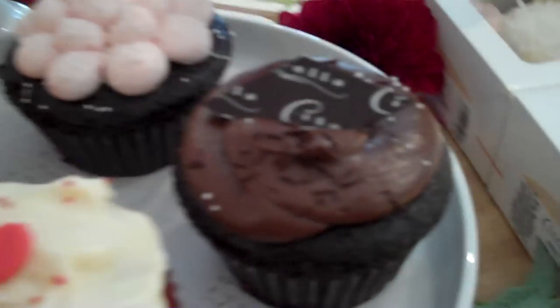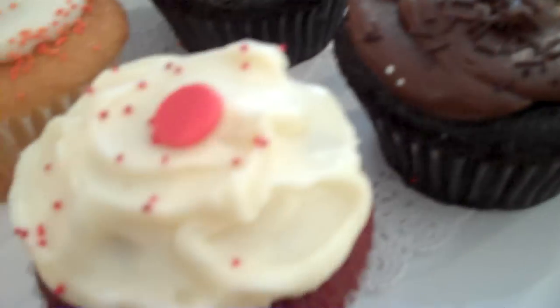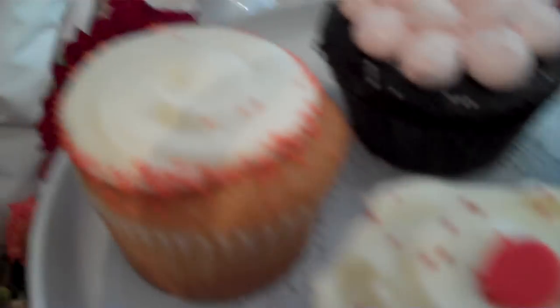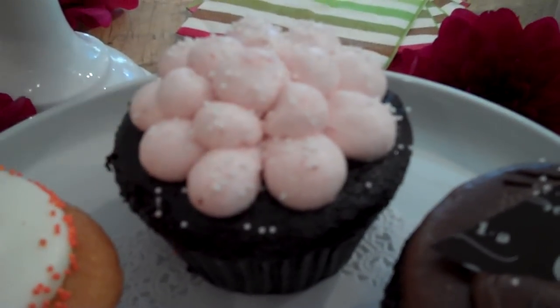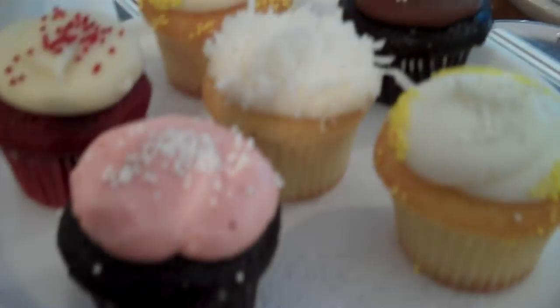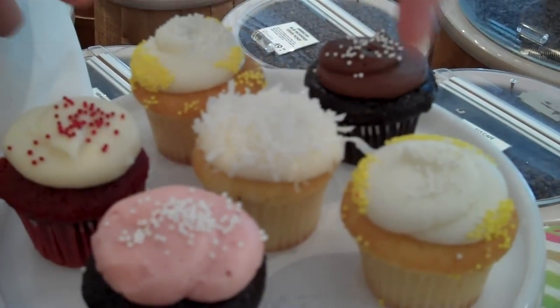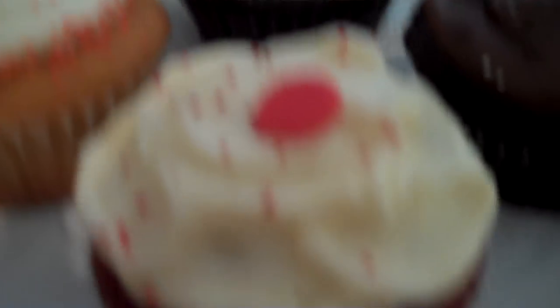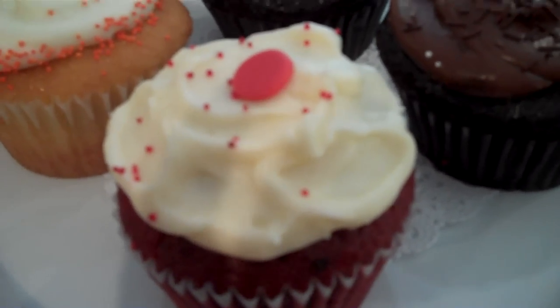As far as the flavors, we have this chocolate chocolate — my pride and joy. We've got a red velvet, this is our yellow cake with white frosting, strawberries and cream, and a little guy up here, we've got a coconut cupcake, and we're just starting a lemon cupcake right here. Does this red velvet have cream cheese frosting? Cream cheese frosting, yes it does, as it should.